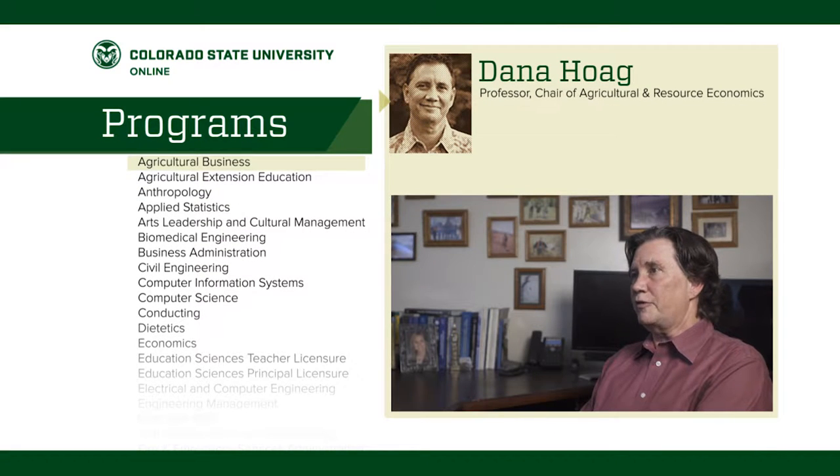Hi, my name is Dana Hogue. I'm a professor in the Department of Agricultural and Resource Economics here at CSU. I teach a lot of things, but primarily I teach agricultural policy for the agribusiness program.